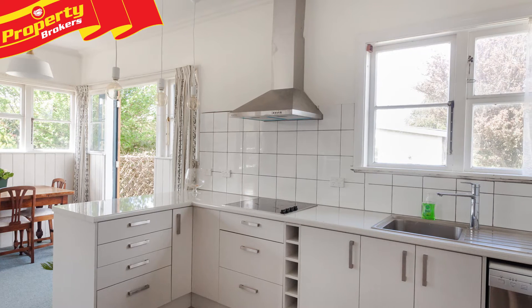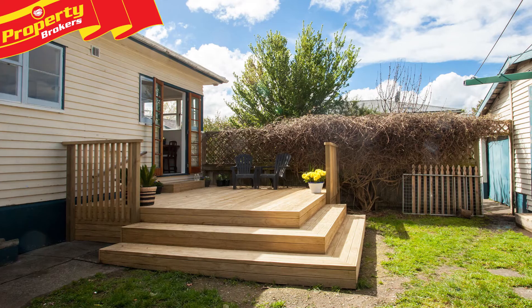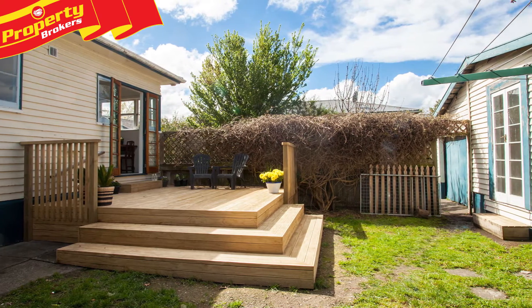The brand new kitchen boasts new appliances and soft-closed drawers, while French doors from the dining room flow out to the sunny back deck for summer barbecues and relaxing.